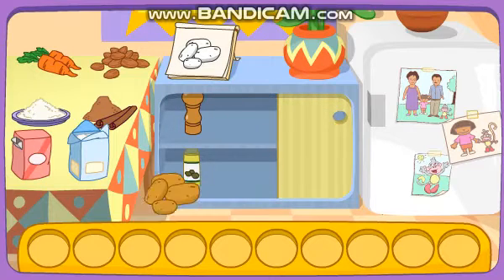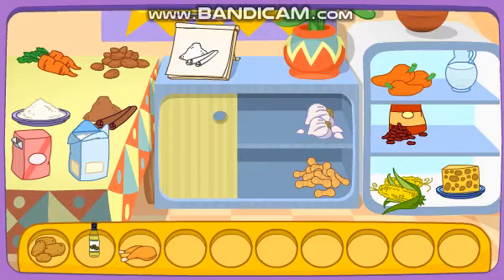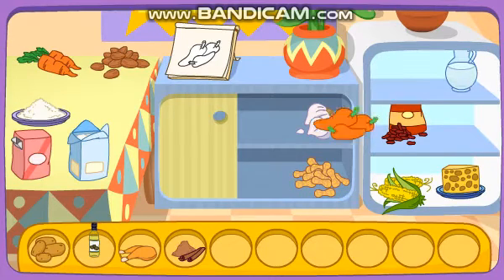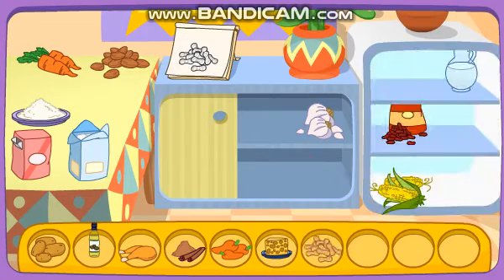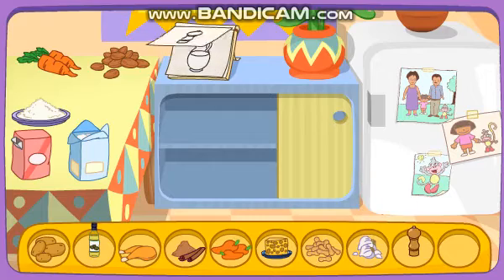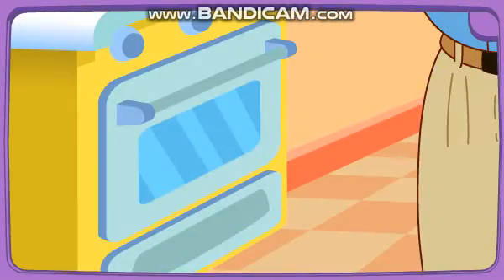Do you see these ingredients? Potatoes! Oil! Chicken! Cinnamon! Peppers! Cheese! Peanuts! Garlic! Pepper! Water! You did it! You found all the ingredients! Yay! Boppy's baking it in the oven!